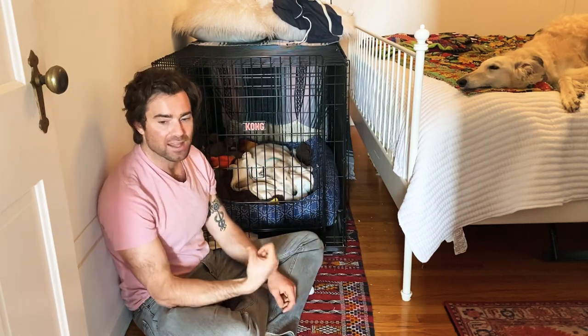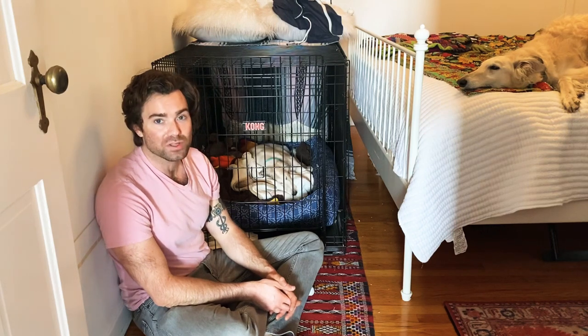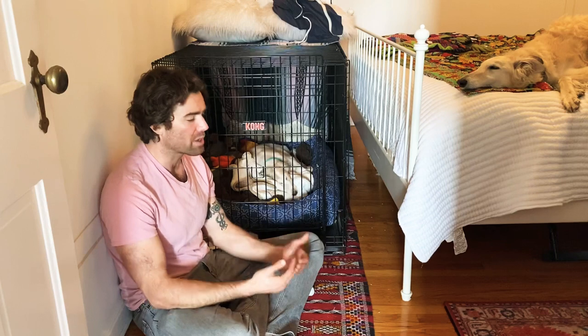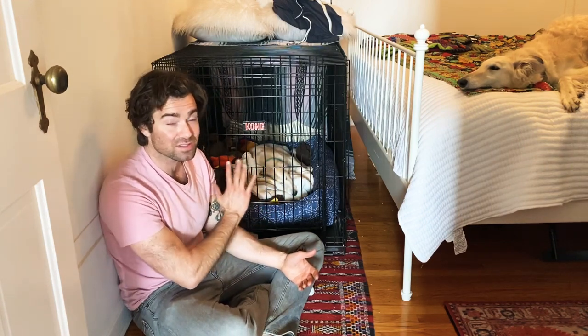Crate training really helps with potty training — I'll cover that next episode. What I'm doing with the crate is establishing her domain. Dogs don't like to pee or poop in their domain. Right now she understands this crate is hers — it's her bedroom, her stuff, her comfort, her food. Since I established that, she hasn't had an accident in there since the first day.